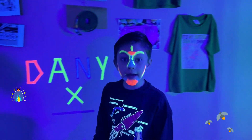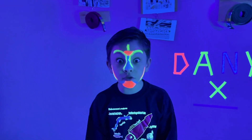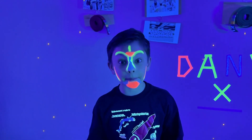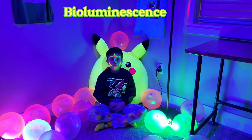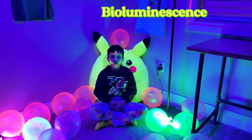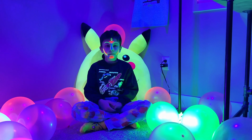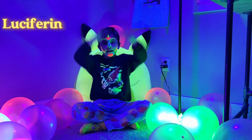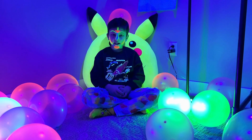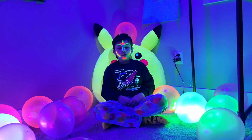If you saw a lightning bug or a firefly, that means you saw bioluminescence in action — so cool! I saw a lot of fireflies in my backyard once. Bioluminescence is a chemical process in which an organism emits light. The light is produced by a compound called Luciferin; when Luciferin reacts with oxygen, it lights up.